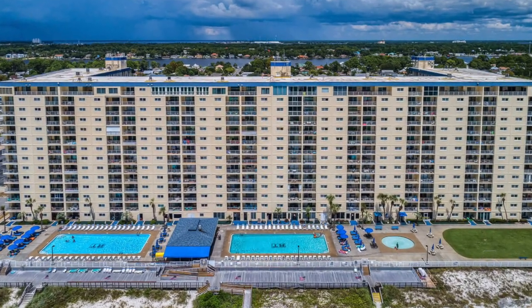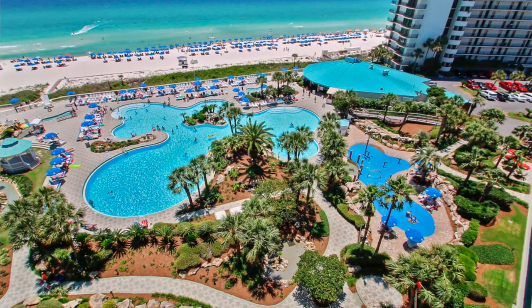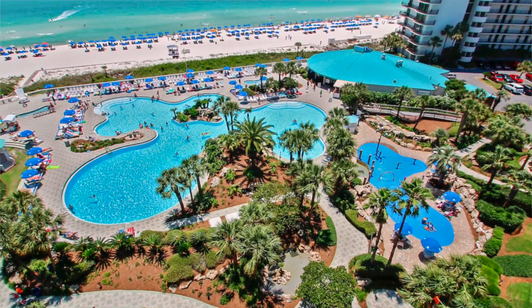Number 7 is Regency Towers, which actually got a pretty good number of votes from people who really liked it. It is one of the high-rises — a taller building — and it has a lot of good feedback.